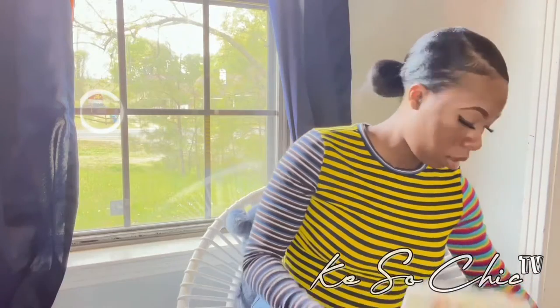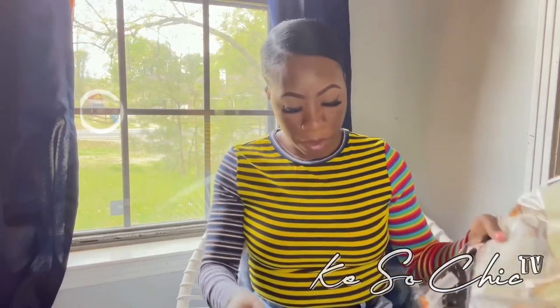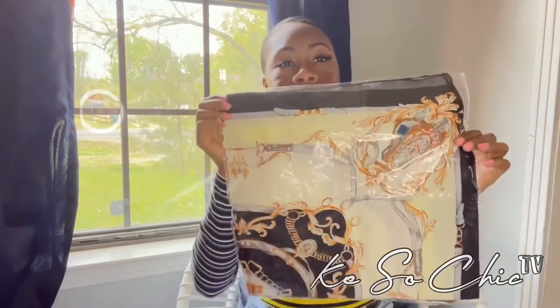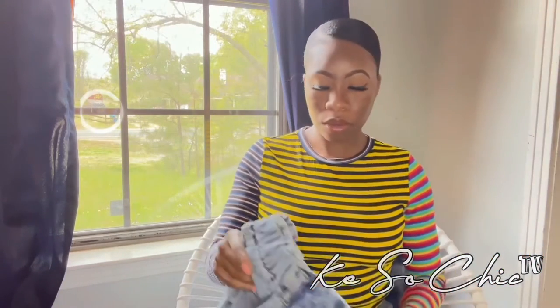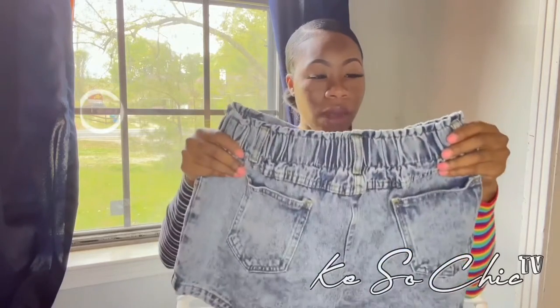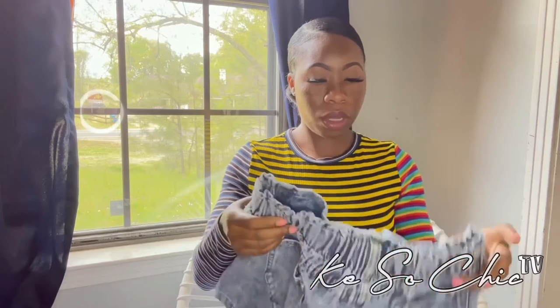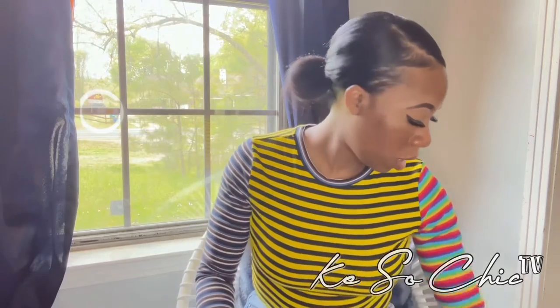I also got some scarves — I love scarves. I like to tie them around my head when I don't feel like doing my hair, or around my waist, whatever I feel like doing. You can never have too many scarves. I also got these high-waist acid-wash jeans with a little elastic in the back — super cute. They're a little big on my thighs since I don't have big thighs, but we're gonna make it work.